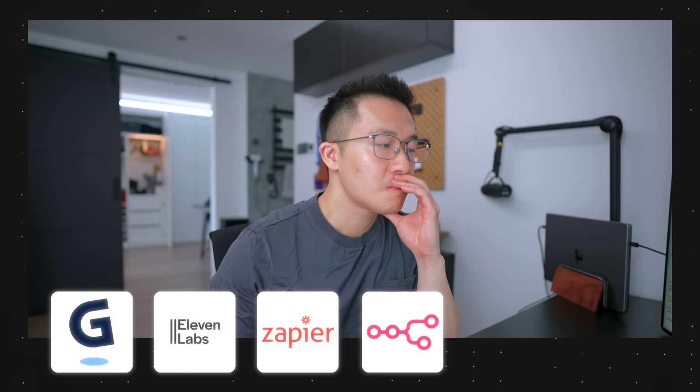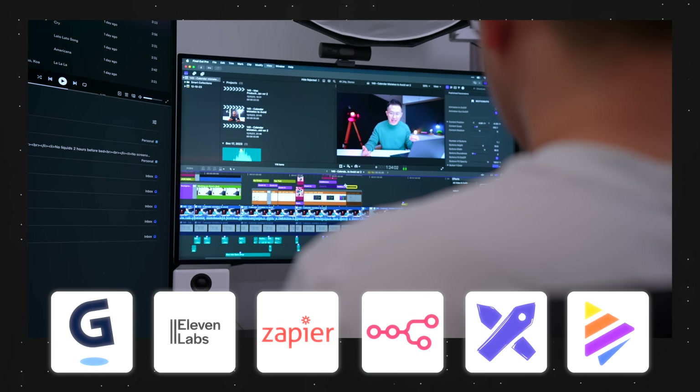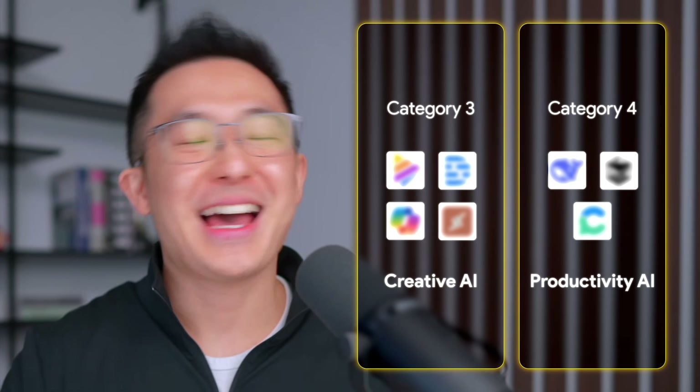There are a few more specialist AI tools I use but didn't make this list because I don't use them every day. As a reminder, I'll cover the remaining two categories in part two, so keep an eye out for that. See you in the next video — have a great one.